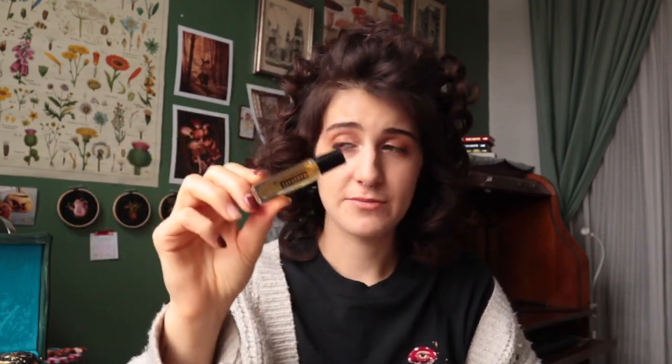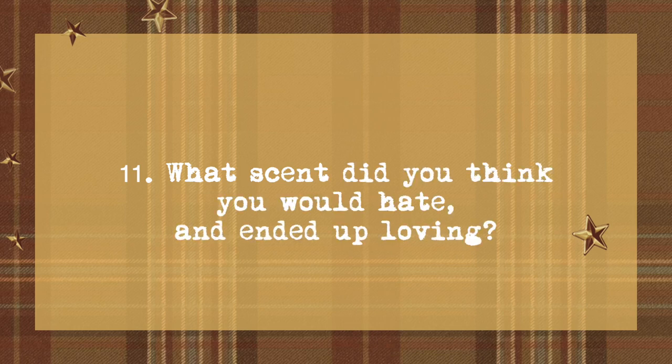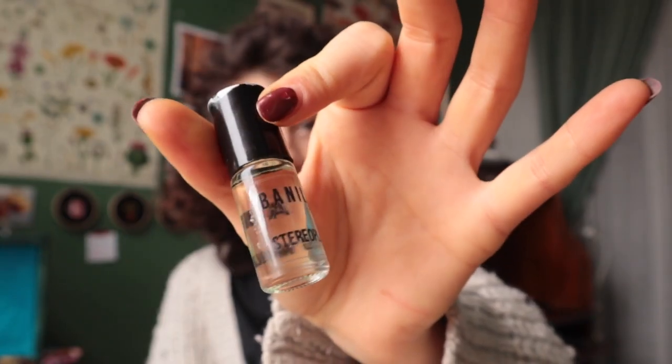What scent did you think you would hate but ended up loving? It is called vanilla leaf. This was like a banana vanilla collection that Stereoplasm came out with. It's got banana, spicy vanilla, nightshade, and hot banana peppers. Hot banana peppers — how weird is that? This is actually very weird and cool. It's like spicy, sweet banana candy. I don't know what to tell you. It's fun. I like it.